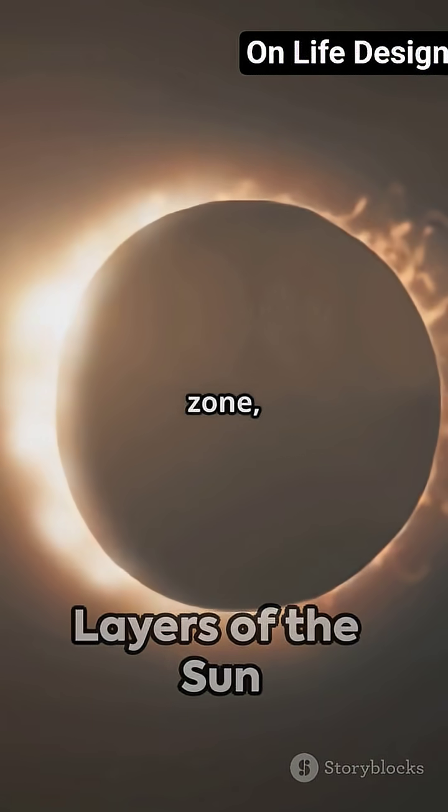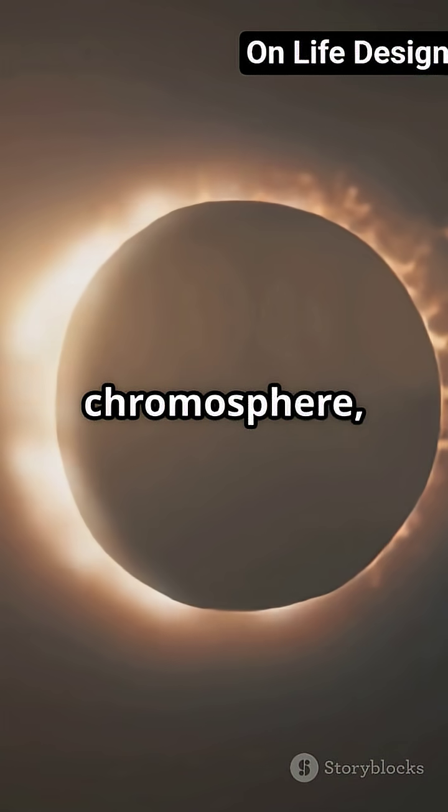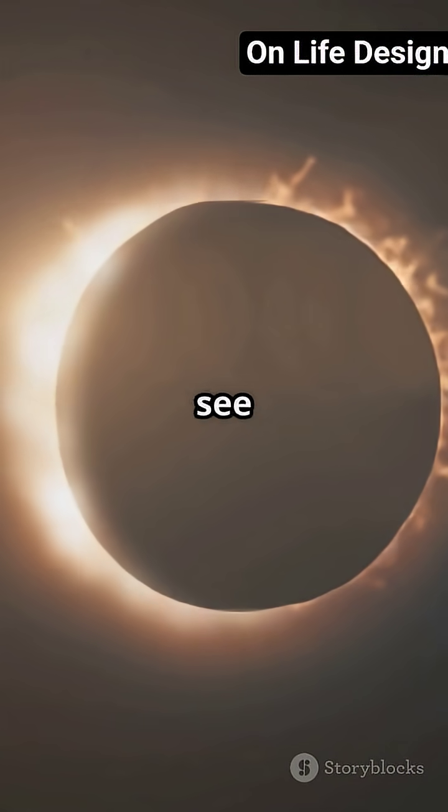The Sun has several layers: the core, radiative zone, convective zone, photosphere, chromosphere, and the outer corona, which you see during a solar eclipse.